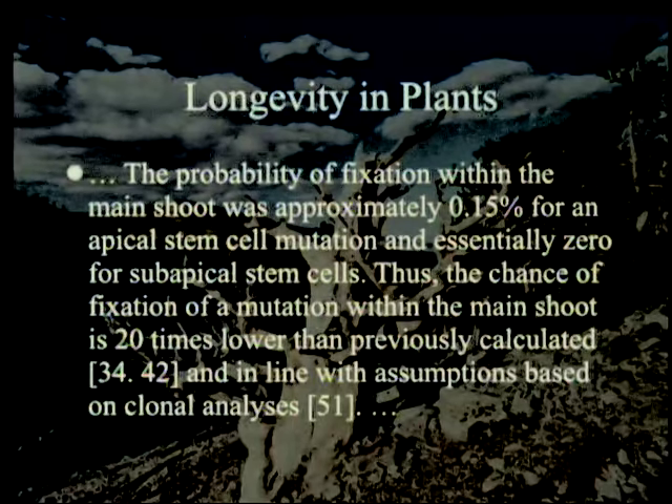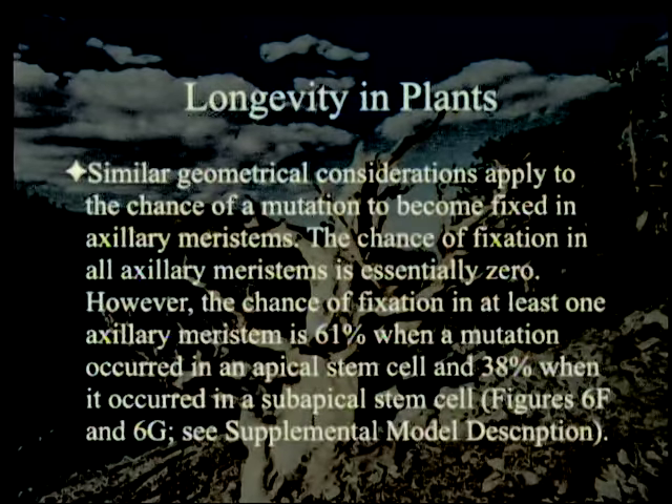So it looks like the heterogeneity is going down rather than up. Similar geometrical considerations apply to the chance of a mutation becoming fixed in axillary meristems — one to three cells at the top means that if you don't affect the top cell, the rest doesn't matter too much. The chance of fixation in all axillary meristems is essentially 0, because the whole plant won't change just because there's a mutation in one branch. However, the chance of fixation in at least one axillary meristem is 61% when a mutation occurred in an apical stem cell and 38% when it occurred in a subapical stem cell.